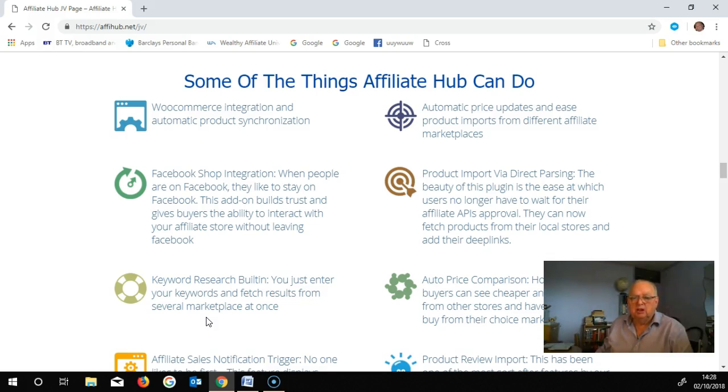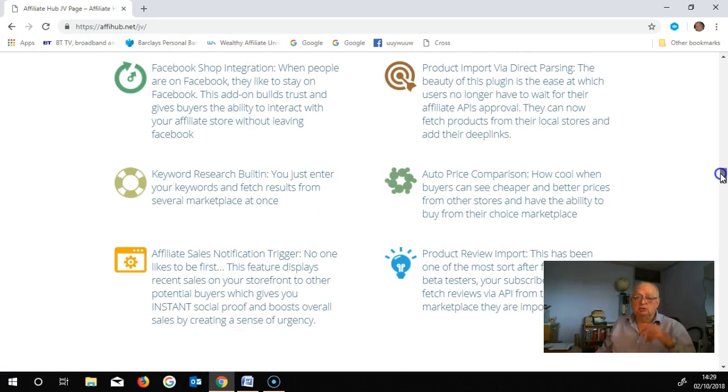There's also keyword research built-in — you just enter your keywords and fetch results from several marketplaces at once. And price comparison too, which I've more or less touched on before, so you can make sure you get the right price and you're up and running in no time flat.